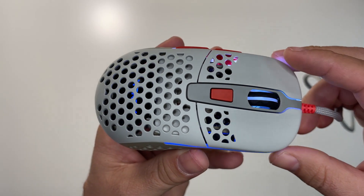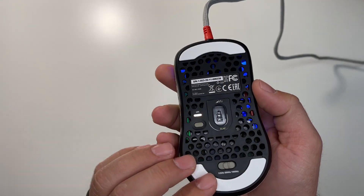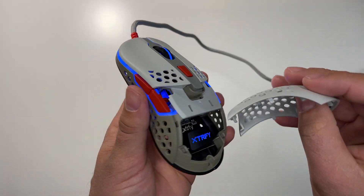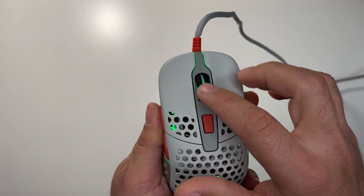Coming in at number two is the Xtrfy M42. The M42 is built like a tank, which is even more impressive considering it's a 63-gram mouse with a removable back shell. When it comes to performance, the M42 is no slouch thanks to the PMW 3389 sensor, excellent main clicks, and what I believe is the best scroll wheel on any mouse currently out there.